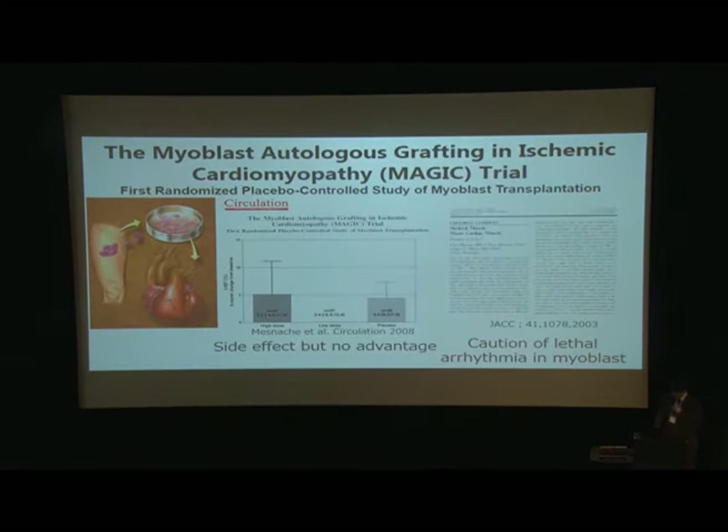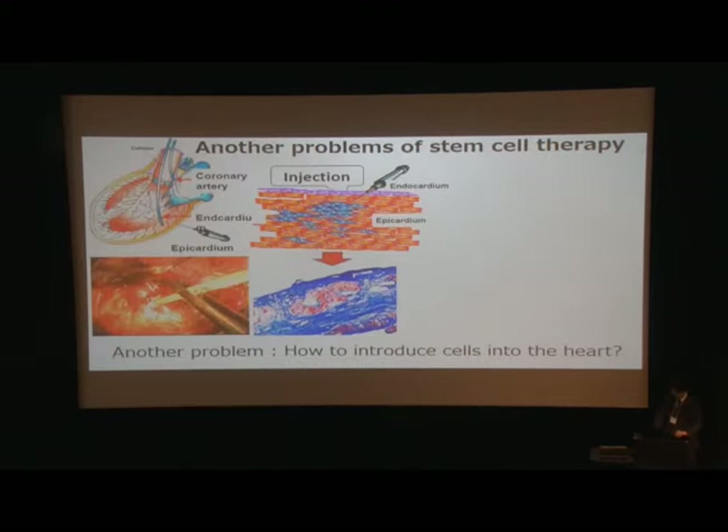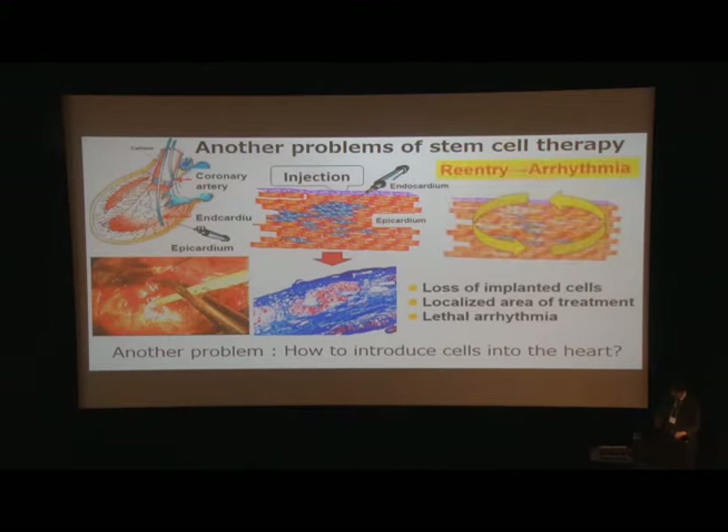The first randomized study of myoblast cell transplantation by injection technique — named the MAGIC trial by Dr. Menasché, the next speaker — demonstrated no advantage of myoblast cells and an early arrhythmic event. The standard method of cell delivery is direct injection or intracoronary injection. However, these traditional methods have disadvantages, including loss of implanted cells, localized area of treatment, and re-entry arrhythmia caused by damage to the myocardium.